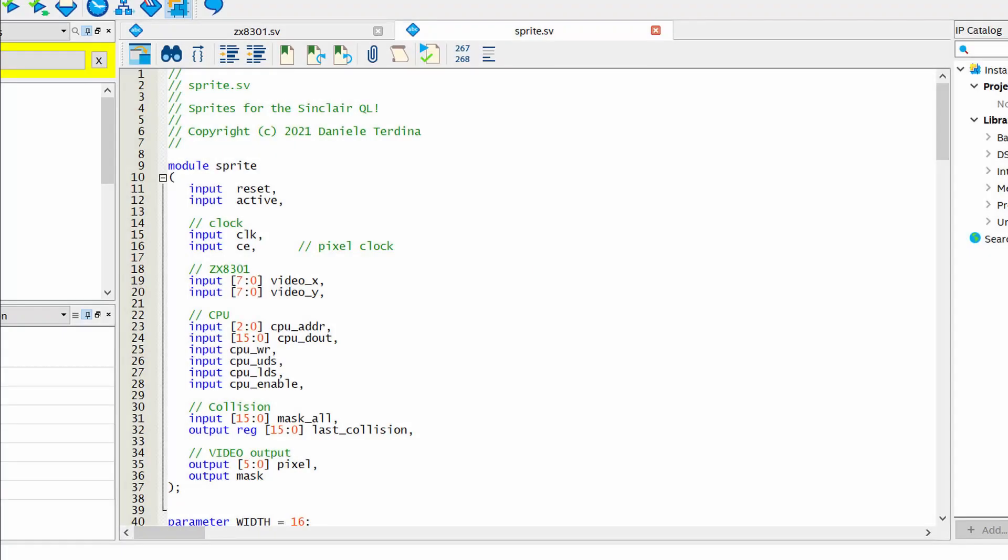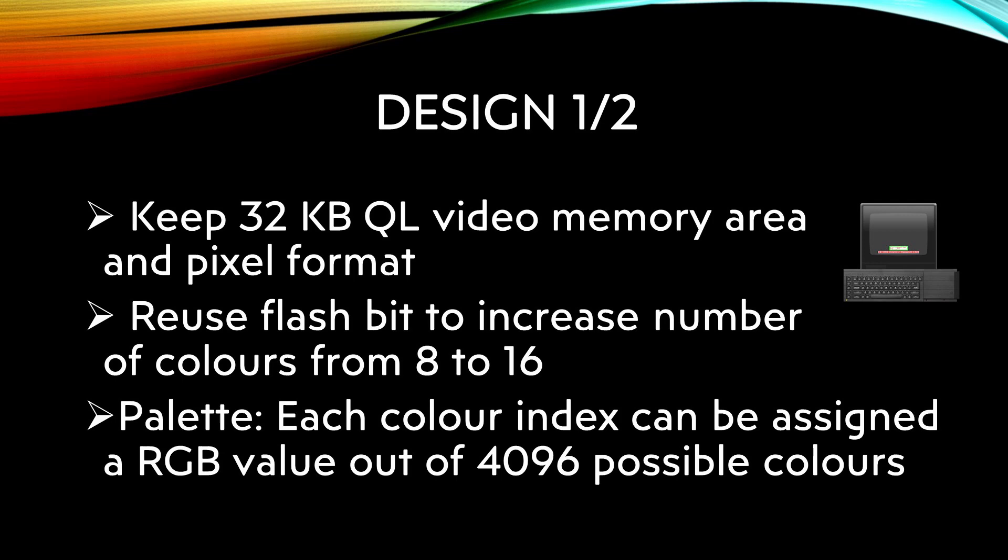Some prototype FPGA code has been written to explore this alternative. It keeps the video format of the Sinclair QL and is limited to capabilities appropriate to that era, like sprites, hardware scrolling, and color palettes.